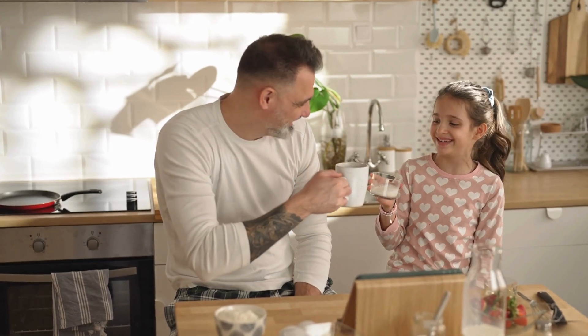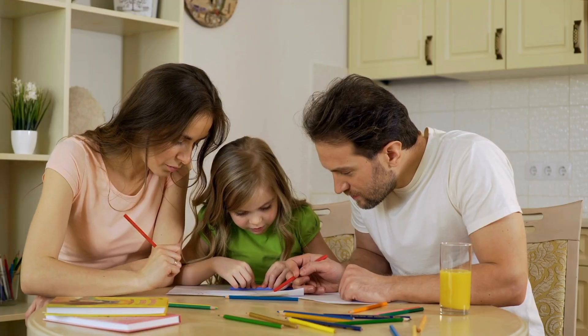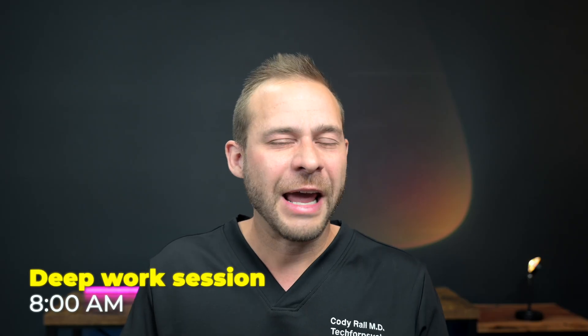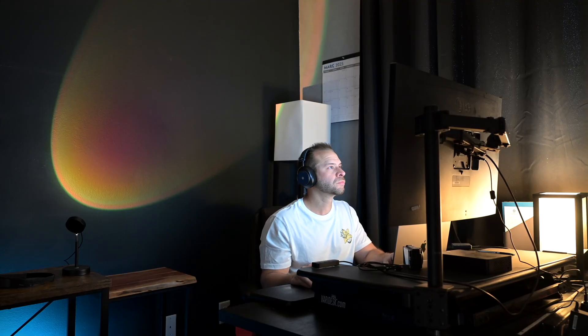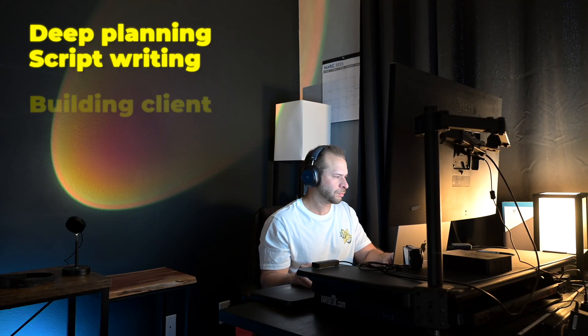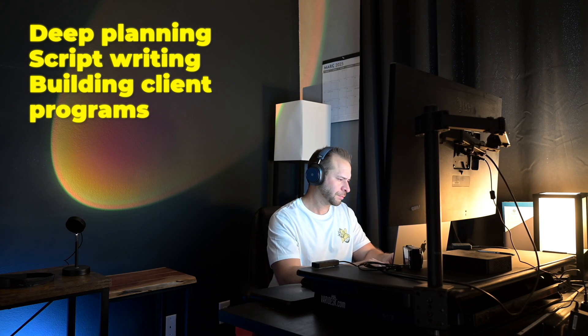By then, my wife and daughter are usually up for the day, so I hang out with them for about an hour, have some coffee, and talk about family activities we're planning for the weekend. Then at about 8 a.m., I'm headed upstairs to get into my first deep work session. I've found from the Neurable headphones that my best focus sessions are in the morning — I'm definitely a morning person and my Neurable metrics reflect that. That first work session is deep planning, script writing, or building out client programs — the real deep work I get done between 8 a.m. and noon.